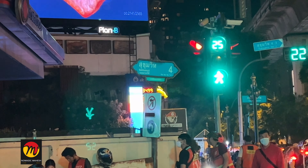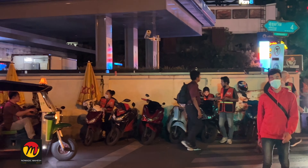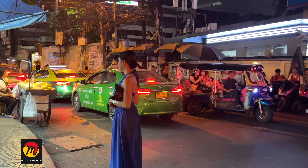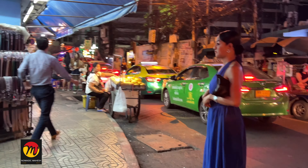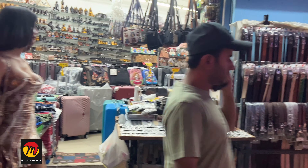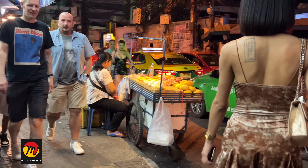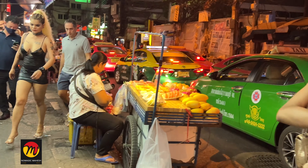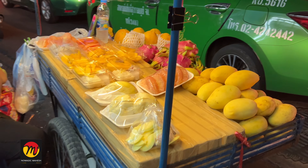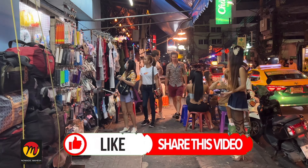Hello guys, welcome back to our channel Nomadic Mahesh. In this video I am going to show you Nana Plaza area, which is a very famous nightlife spot in Bangkok. Nana Plaza is an entertainment complex and red light district in Bangkok, Thailand. If you watch till the end of this video you will know what is there in Nana Plaza and its surrounding area.